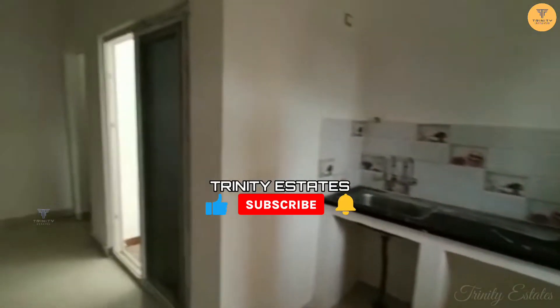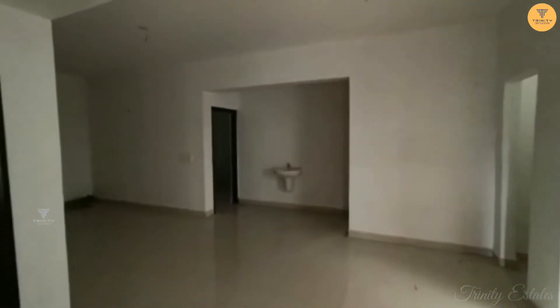This is a 3-BHK flat and it is a spacious flat. This is the bedroom. At the moment it is locked in storage.